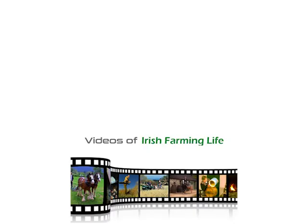If you enjoyed this video, you'll like our video on modern day turf cutting. Just click on the link on screen and please remember to subscribe to our channel to see more videos of Irish farming life.